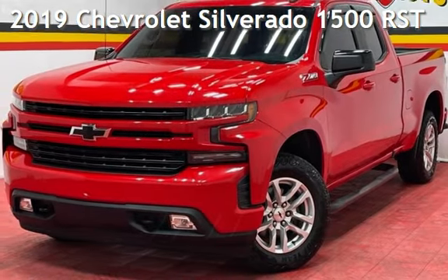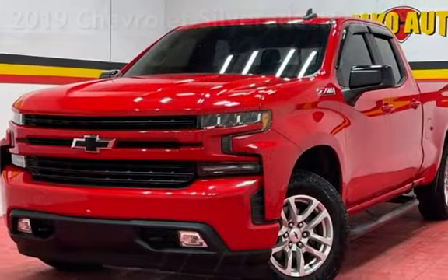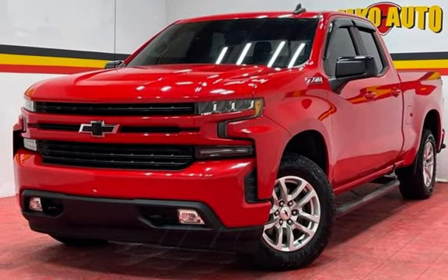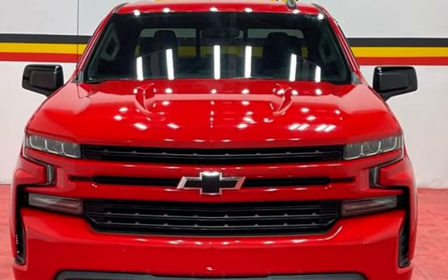Presenting a pre-owned 2019 Chevrolet Silverado 1500. This four-door truck has an eight-cylinder, 5.3-liter V8 engine, with four-wheel drive, and an automatic transmission.